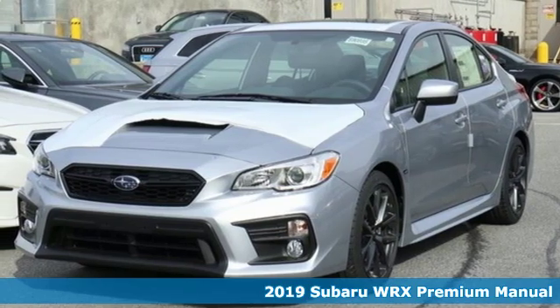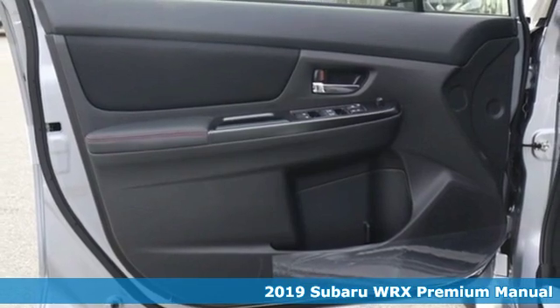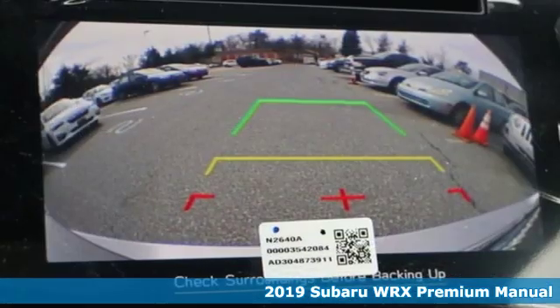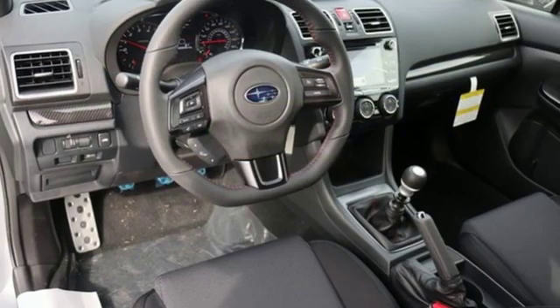It's a new 2019 Subaru WRX. It's got track cred and street cred, offering performance that's also incredibly safe. It's equipped for all your driving needs and wants.